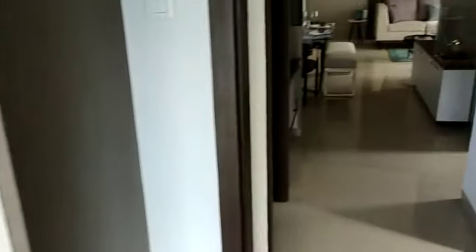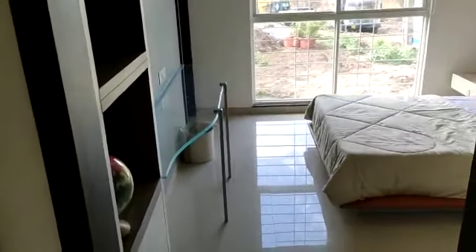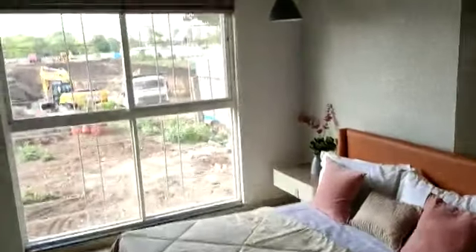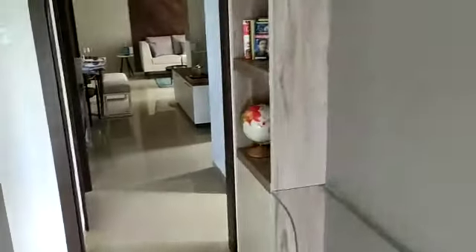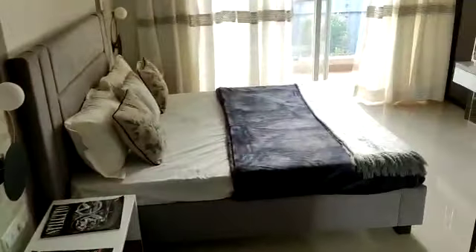We are having 2 and 3 BHK flats in this project. If you go for a 2 BHK, the carpet area will be 789 square feet. In that you won't get this room and this toilet, and rest everything will be the same. For 2 BHK, this will be the first bedroom with the terrace and attached toilet, and this will be the common toilet.